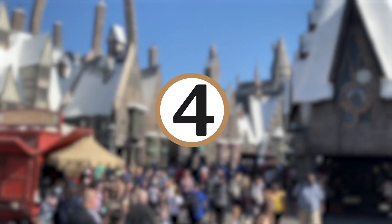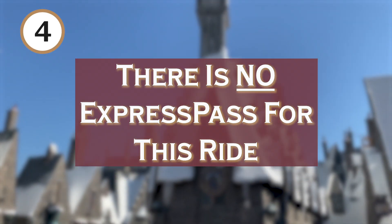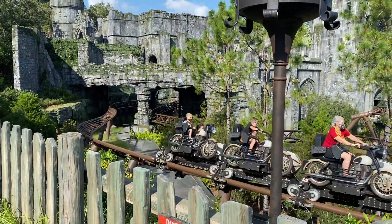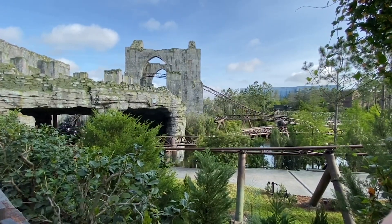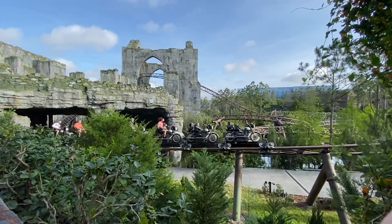Number 4: know that there is no Express Pass for this ride. Unfortunately, Hagrid's Magical Creatures Motorbike Adventure has never been a part of the Universal Express Pass rides. Just know that going in. If this is the main thing you're going to Universal for, you might not need the Express Pass at all, because this ride is not included.